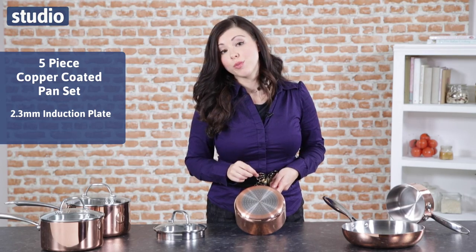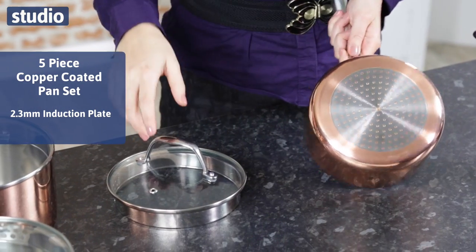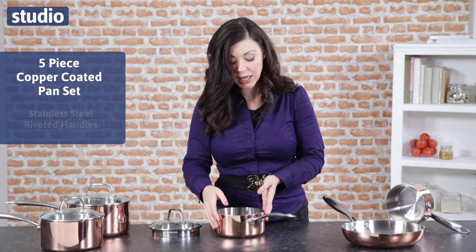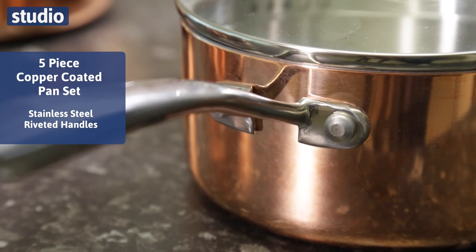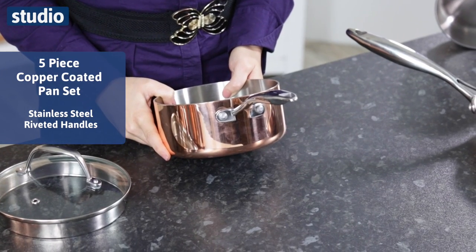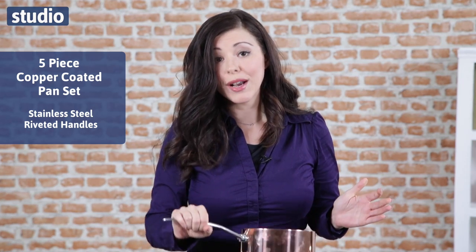It is also usable with your induction hobs. Now, if you look here, they are stainless steel riveted handles which means you've got a great amount of strength in it. It's going to be long wearing, long standing and you're going to have a great time cooking with them.